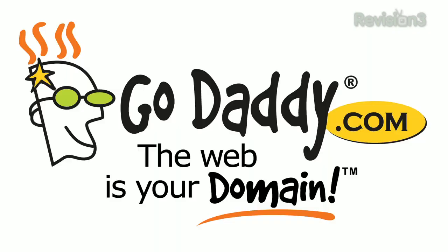This episode of Ty's Eye Help is brought to you by GoDaddy. What's up guys? In this video I'm going to be giving you a tour of my room setup.